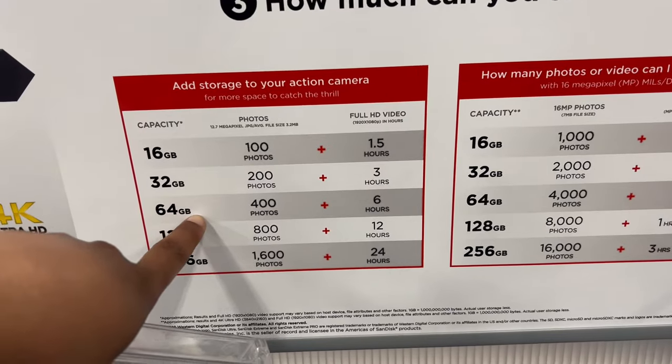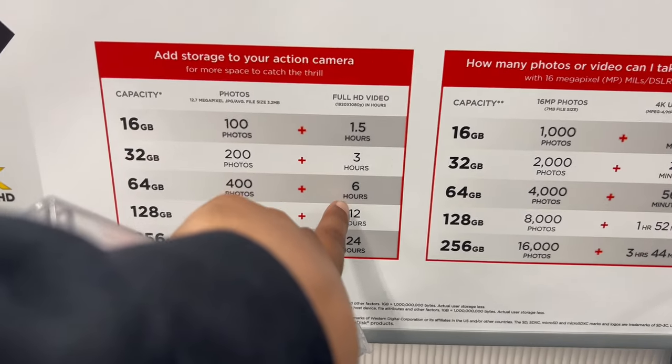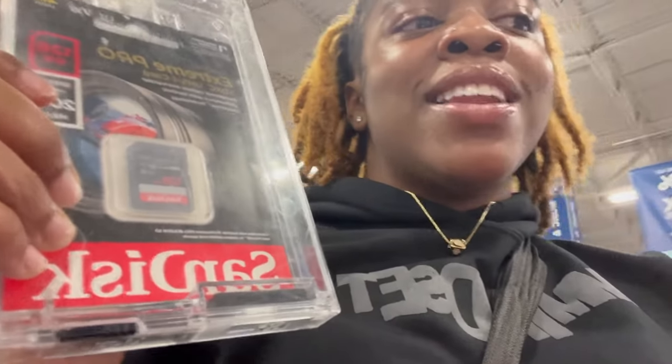The 64 gigabyte card holds 400 photos and six hours of full HD footage. But since I'm extra and I always run out of storage on my iPhone, I feel like I should go ahead and get the 128 gigabyte just in case. The memory card is $28.99, plus the camera and the vlogging kit.